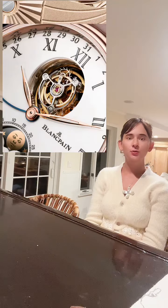Blancpain has produced a Grand Complication which includes a tourbillon and a split-second chronograph. From start to finish, IWC's Grand Complication required seven years to produce.